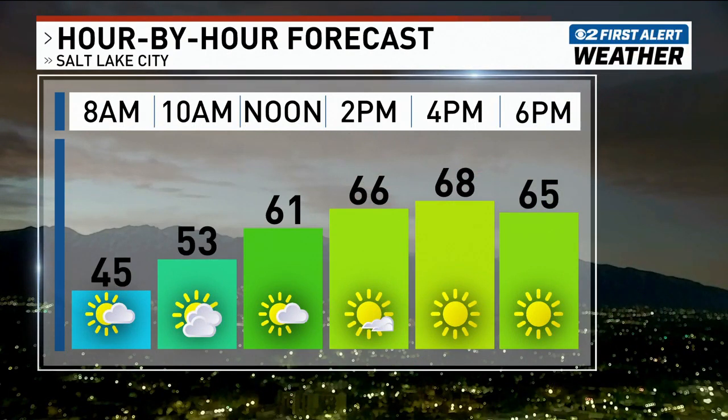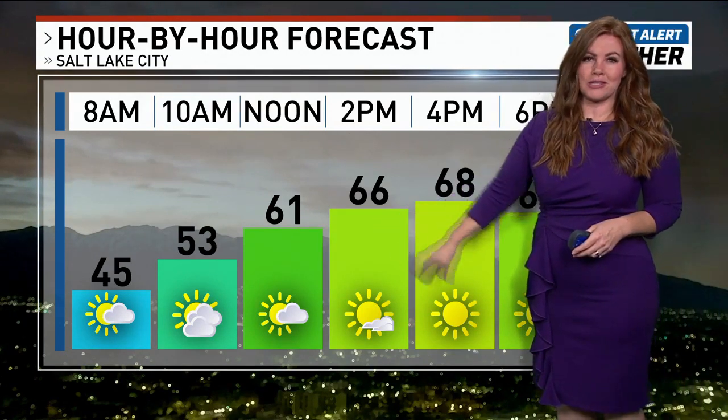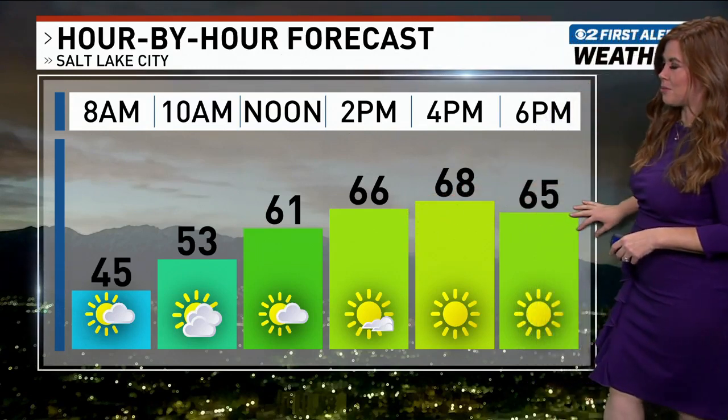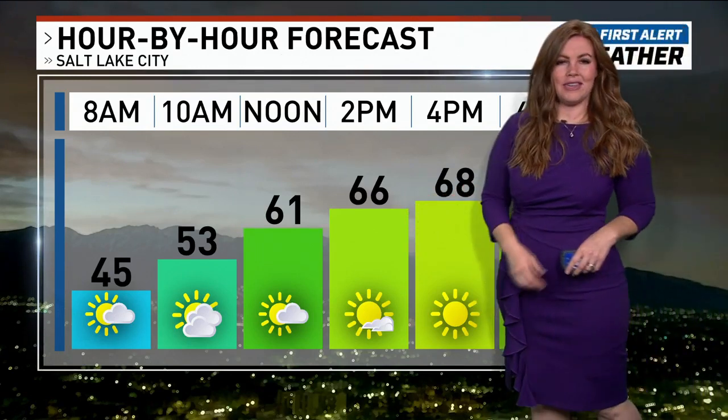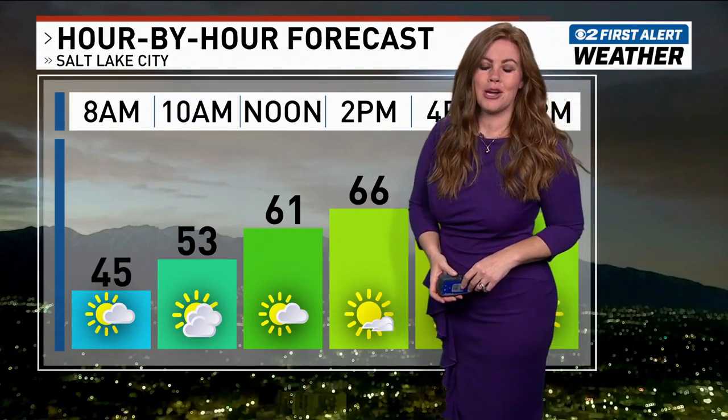Here's the hour-by-hour forecast where you'll see just a few extra clouds right around eclipse time. It's not ideal, but I'm hoping from Salt Lake City south we'll still get a pretty good glimpse at the eclipse. Then you can see those temperatures getting very close to 70 degrees today. Christina and I talked about a warm-up coming and we'll talk more about that coming up.